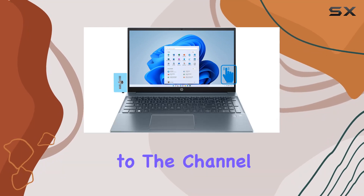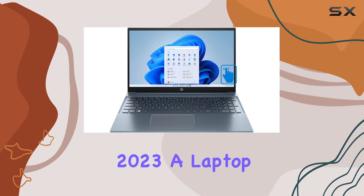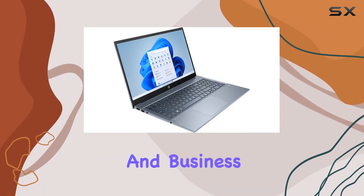Hey everyone, welcome back to the channel. Today we're diving into the HP Pavilion 2023, a laptop that's been upgraded to meet the demands of both home and business users.